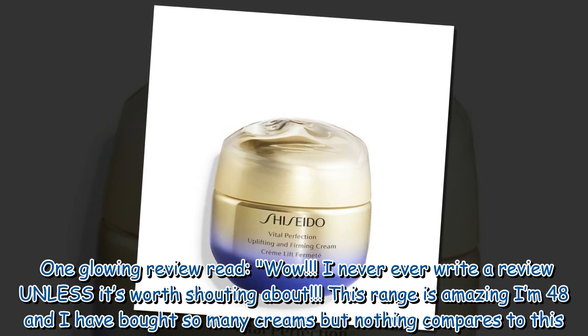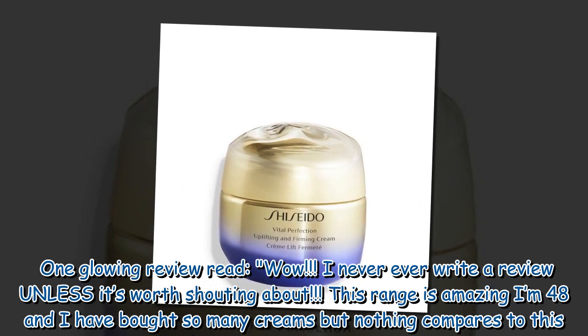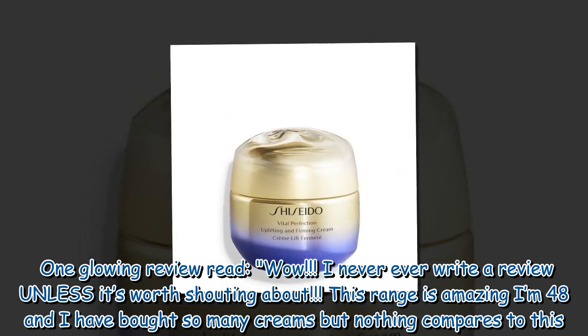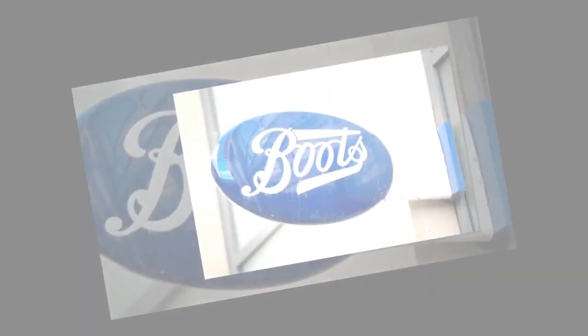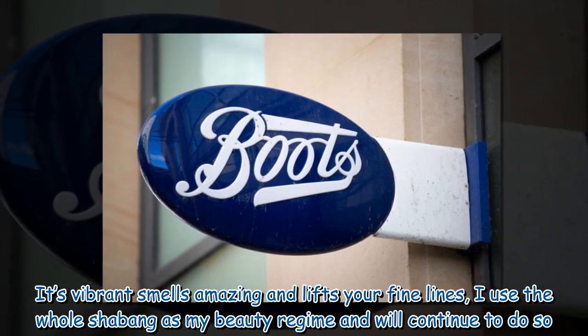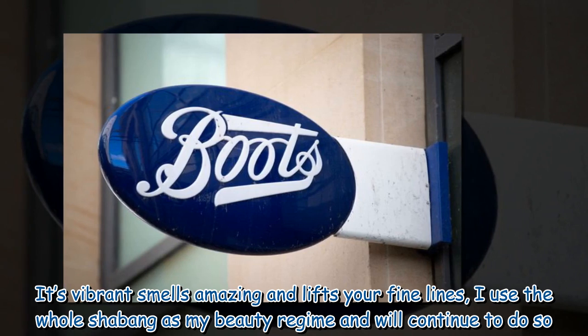One glowing review read: "Wow! I never ever write a review unless it's worth shouting about. This range is amazing — I'm 48 and I have bought so many creams but nothing compares to this. It's vibrant, smells amazing and lifts your fine lines. I use the whole shebang as my beauty regime and will continue to do so."